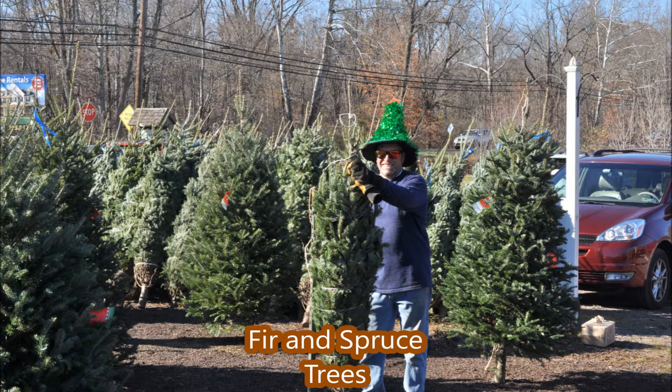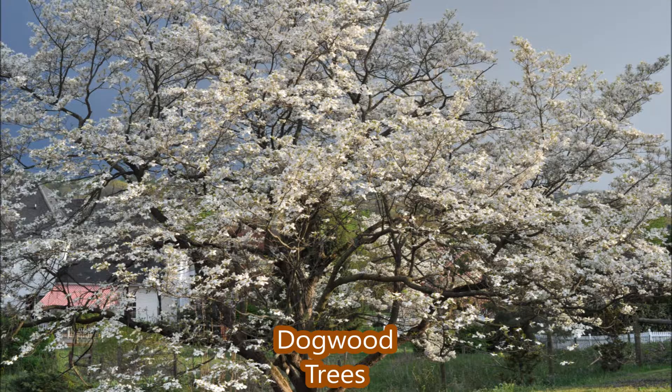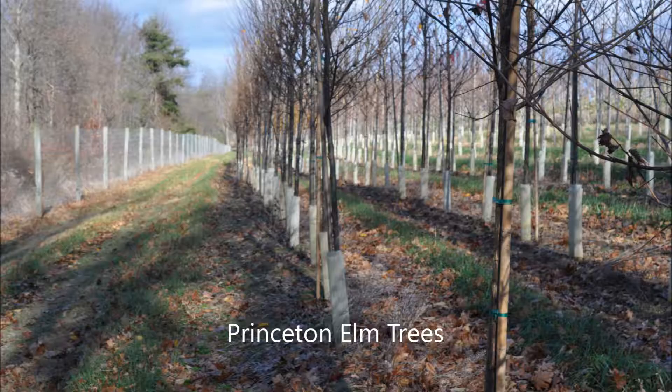This is Bill at Highland Hill Farm, and if you have questions on the suitabilities of trees and shrubs, just give me a call. My telephone number is 215-651-8329 at Highland Hill Farm.